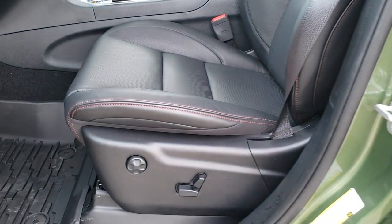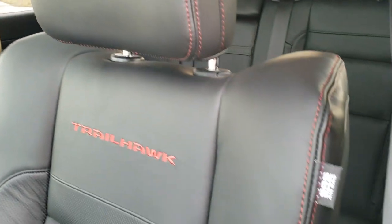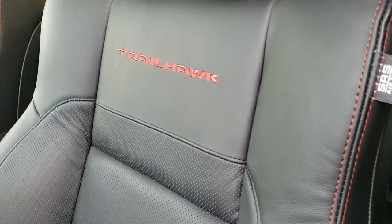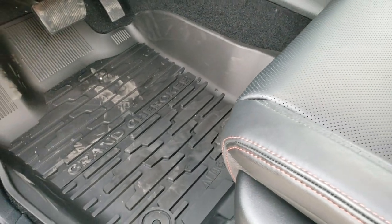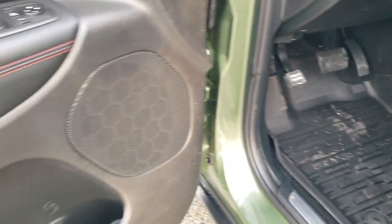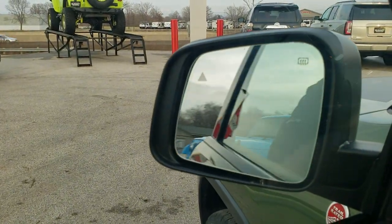Inside, the Trailhawk package gives you black leather seats with red stitching all the way around. You get Trailhawk stitched into the backrest and driver's side lumbar. Both seats are heated and cooled. We have factory all-weather Grand Cherokee floor mats throughout, memory driver seat, power windows, power locks, and these mirrors do power fold in as well.